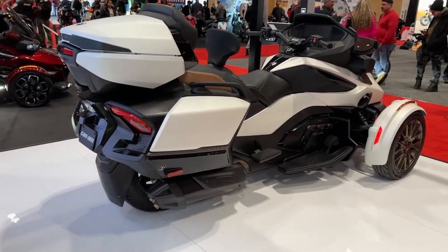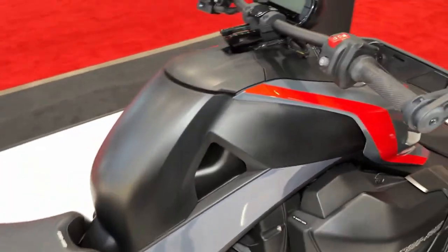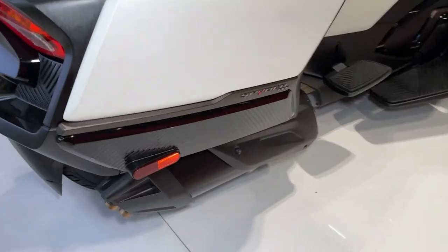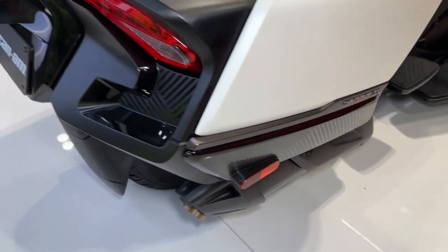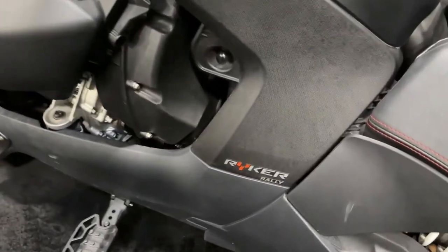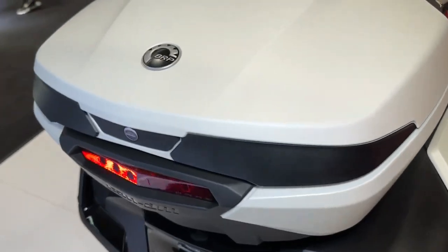Featuring a convenient storage compartment and modular design, the Riker Rally offers ample storage space for essentials such as helmets, jackets, and personal belongings. LED lighting, including headlights, taillights, and turn signals, not only enhances visibility but also adds a modern touch to the Riker Rally's rugged design.